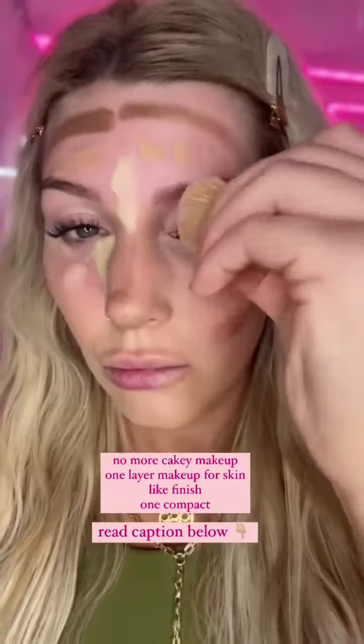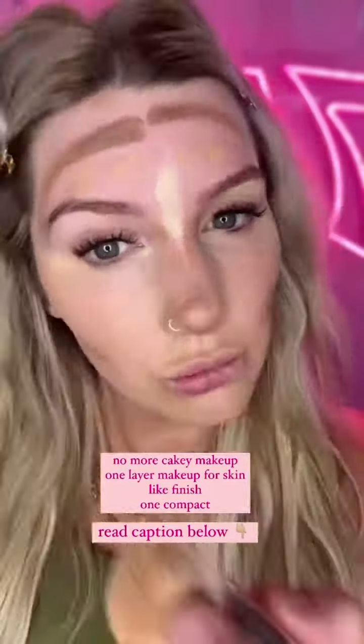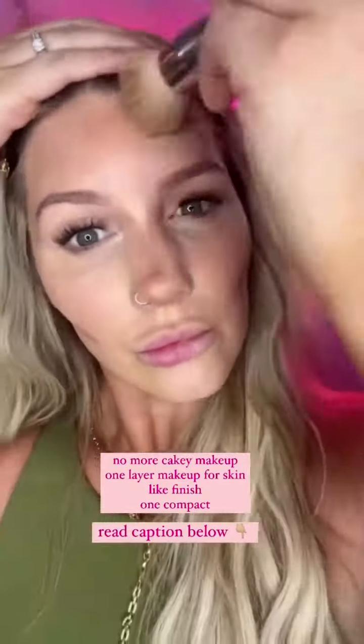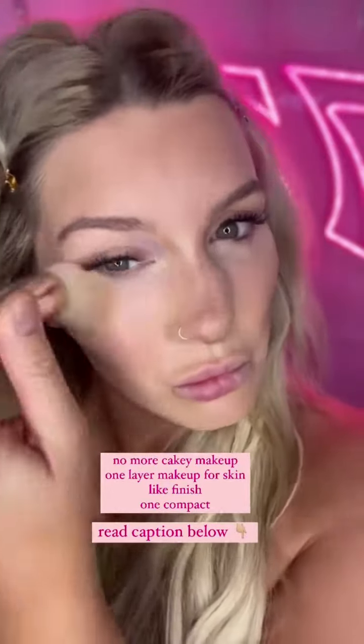Along the way, feel free to mist your face as you go to re-dampen everything. The great thing about this is instead of applying foundation over your whole face and then applying concealer on top of that, blush on top of that, contour on top of that, and bronzer on top of that — this is technically a single layer of makeup even though I'm wearing five different products.